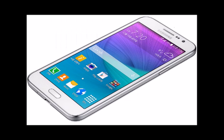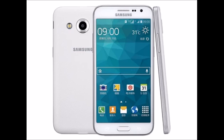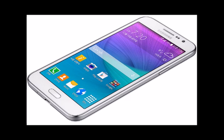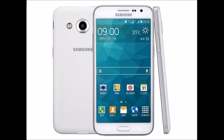Samsung Galaxy Grand Max runs on Android 4.4 KitKat OS, powered by a 1.2GHz quad-core processor with 1.5GB RAM, which offers a superior gaming environment and allows apps to run smoothly. It comes with 1.6GB internal memory and 64GB expandable external memory, offering enough space to store your favorite music, videos, games, and apps.